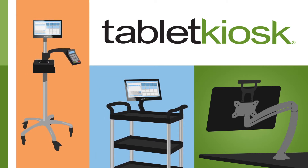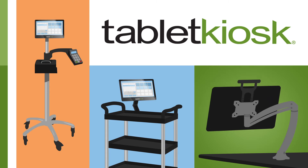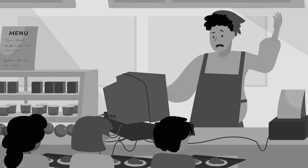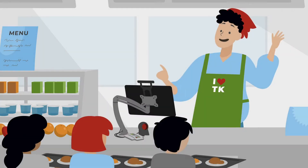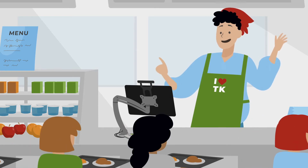Feed more students and improve food service efficiency by utilizing flexible point-of-sale solutions from Tablet Kiosk. From mobile payment stations to full POS terminals, Tablet Kiosk's POS solutions are a budget-friendly way to decentralize the serving areas and increase food service efficiency.